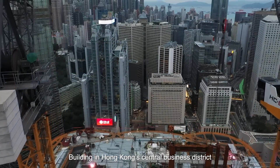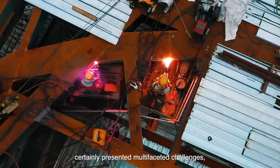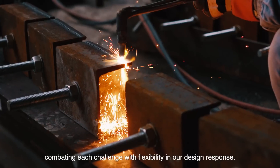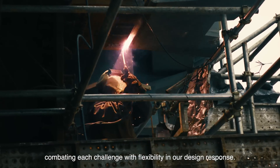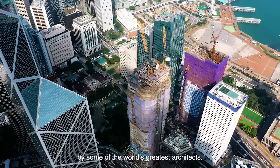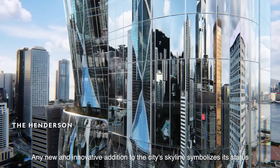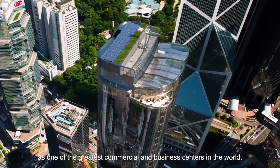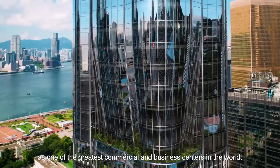Building in Hong Kong's Central Business District certainly presented multifaceted challenges, but we persisted, combating each challenge with flexibility in our design response. Hong Kong has been and is shaped by some of the world's greatest architects. Any new and innovative addition to the city's skyline symbolizes its status as one of the greatest commercial and business centers in the world.